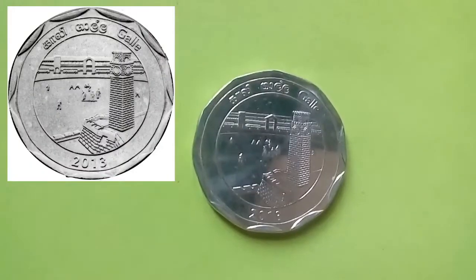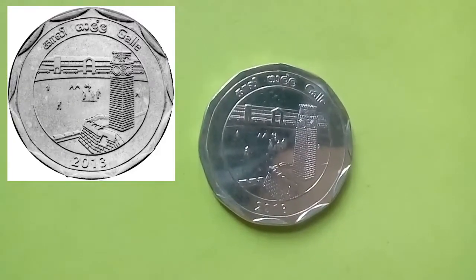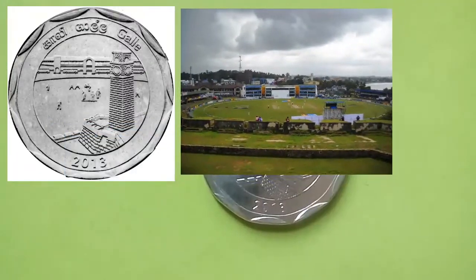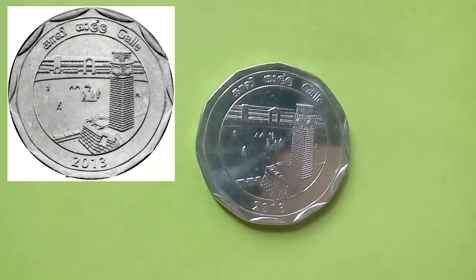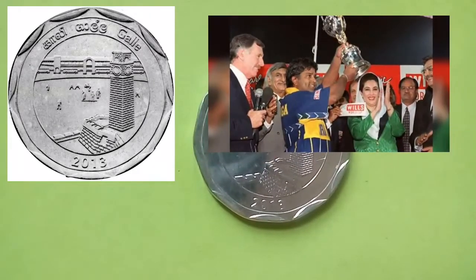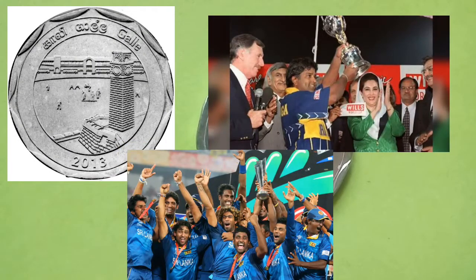The next coin is from the district of Galle. This coin depicts the Galle Dutch Fort with its iconic clock tower built in the 1700s and the Galle International Cricket Stadium. Sri Lanka's most popular sport is showcased through a match scene. Sri Lanka won the Cricket World Cup in 1996, the T20 World Cup in 2014, and reached the World Cup finals in both 2007 and 2011.